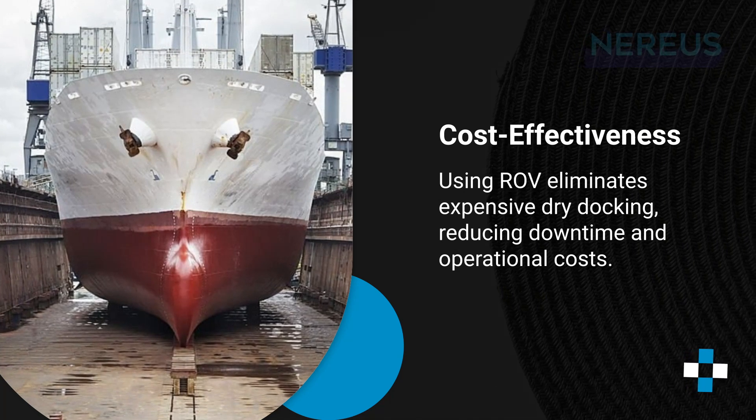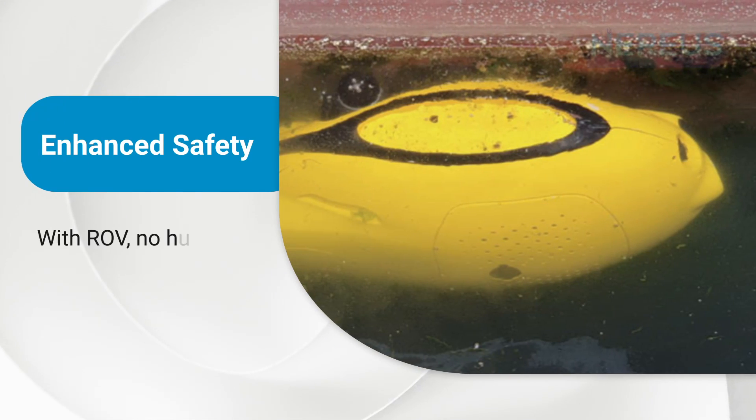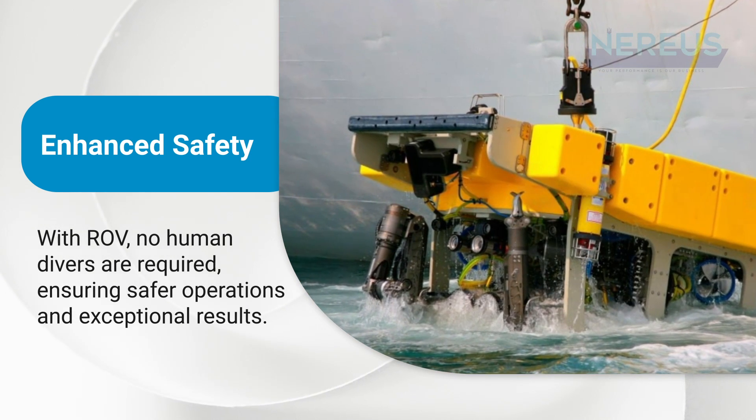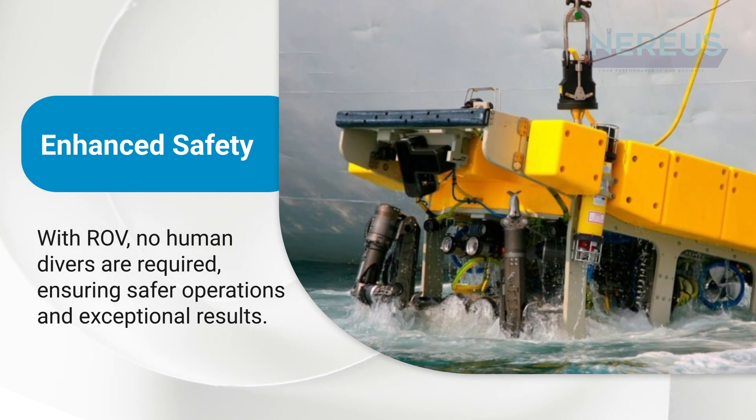Enhanced safety: with ROV, no human divers are required, ensuring safer operations and exceptional results.